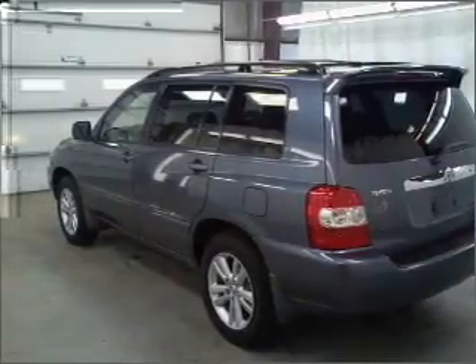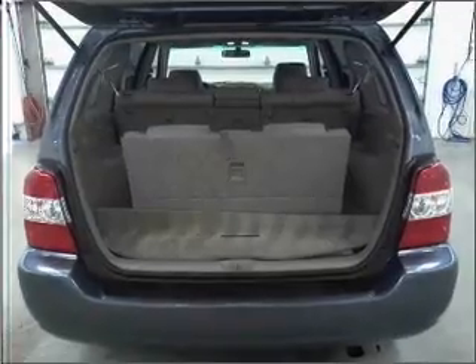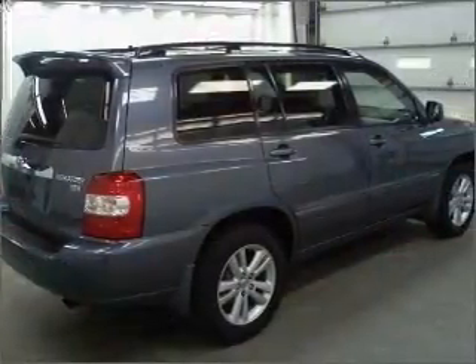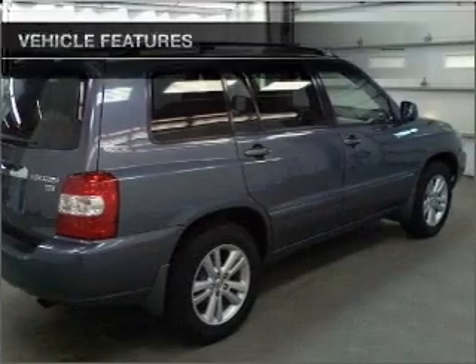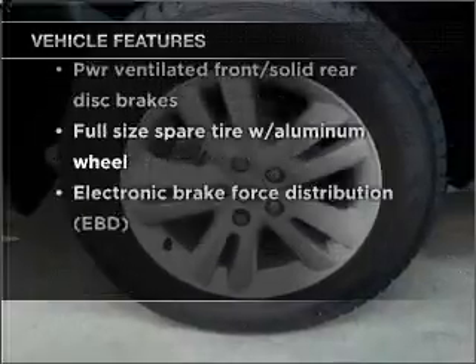With a reliable engine that responds smoothly to its automatic transmission, premium wheels lend a distinctive appearance. The anti-lock braking system will help deliver you safely to your destination. And with these notable features, you won't want to miss out on the opportunity to own this amazing vehicle.